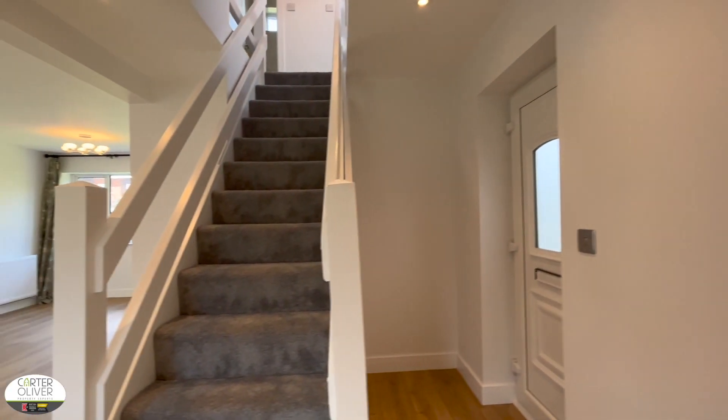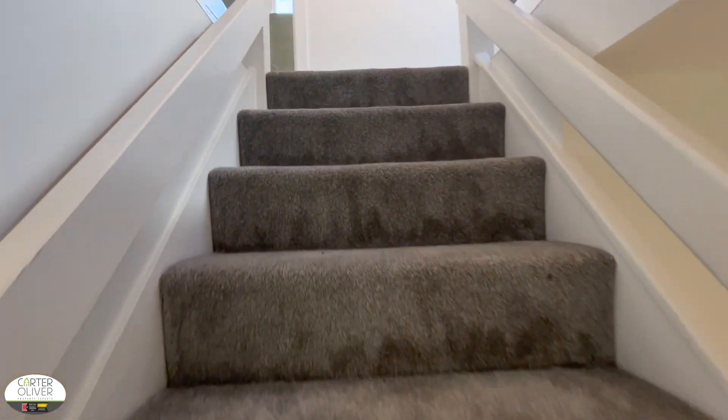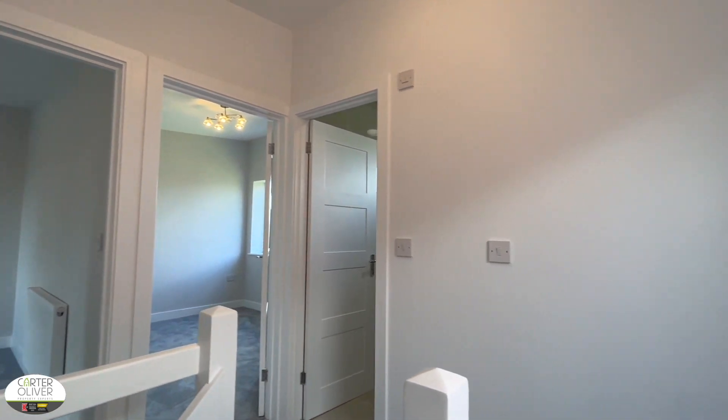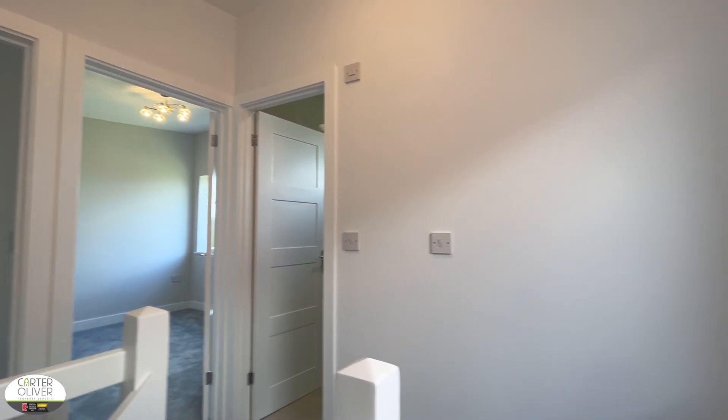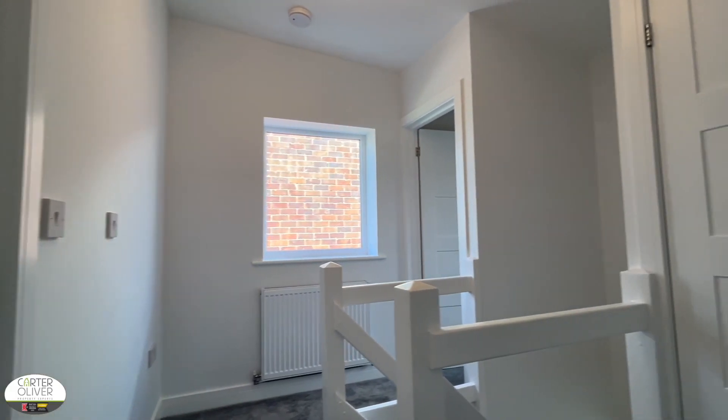Upstairs in the property you'll find your three bedrooms and family bathroom. With its complete refurbishment recently, I think this property is going to be perfect as either a buy-to-let investment, for first-time buyers, or even a family.